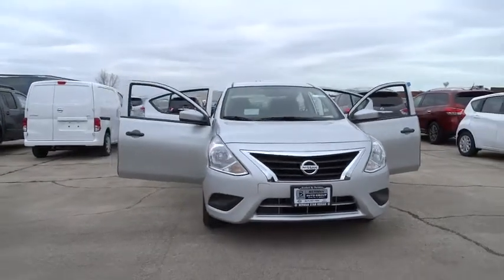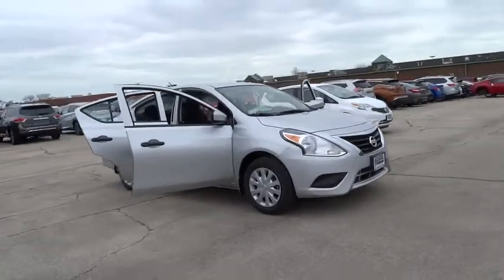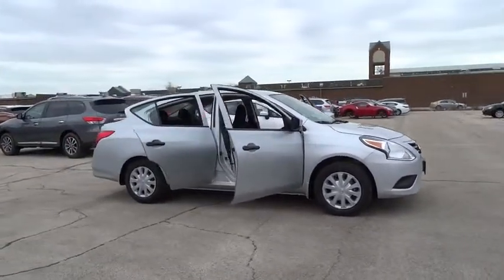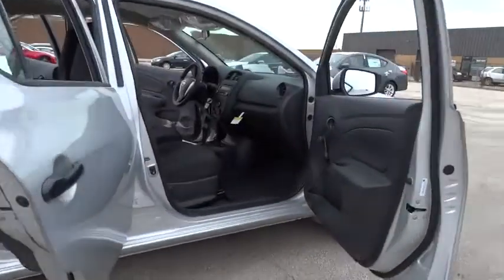2016 Versa. With its roomy and inviting interior, impressive technology, and exceptional gas mileage, the Nissan Versa is smart to own and fun to drive. Here are some of this vehicle's great options.